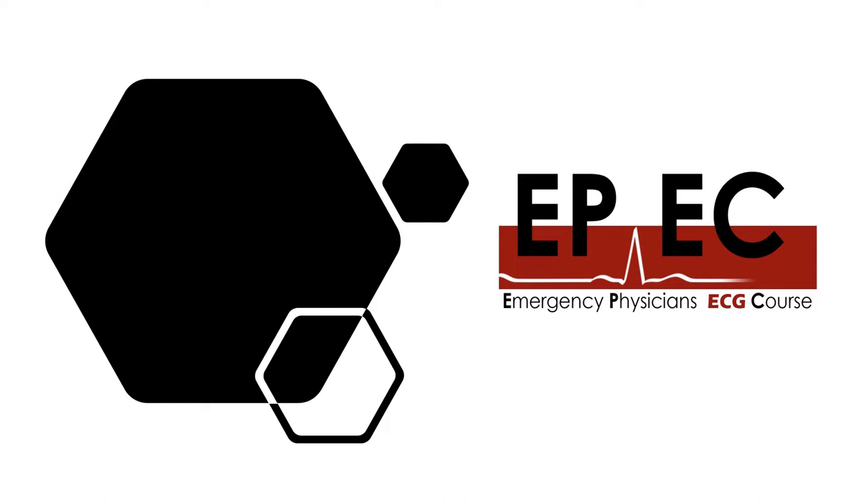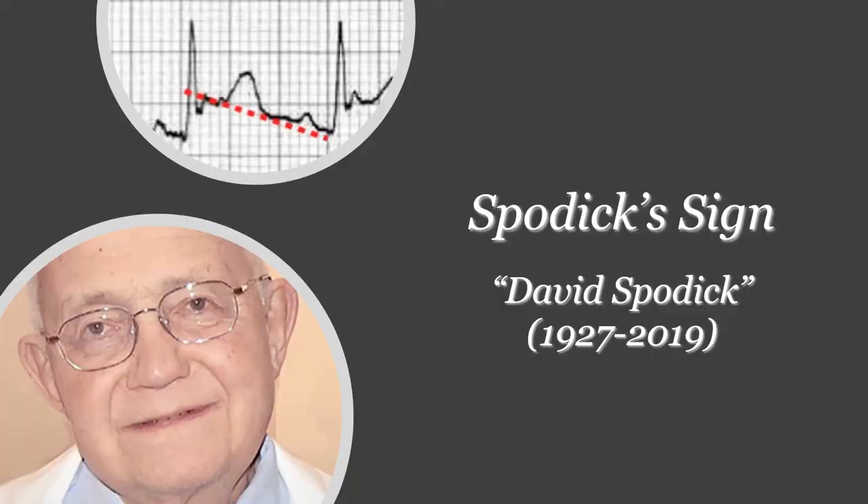So I guess that's more than enough announcements — let's move on and start talking about our sign for today, which is the Spodick sign.